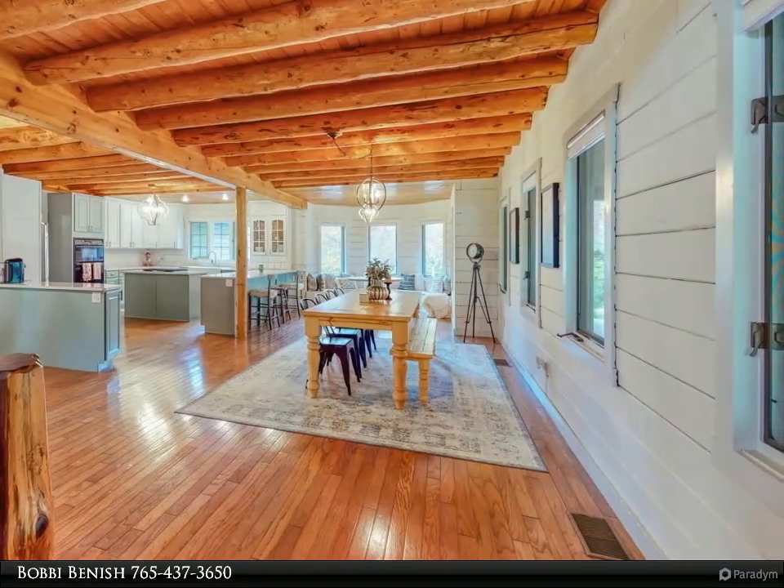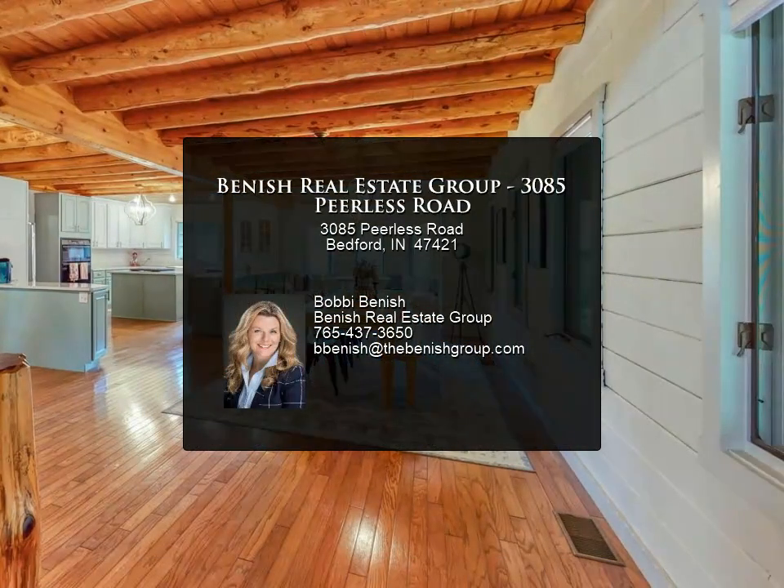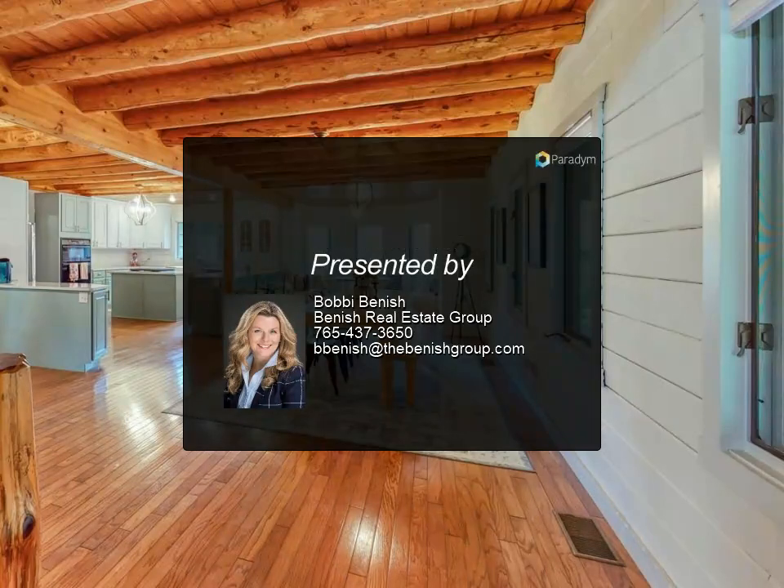All new carpet and tile, renovated bathrooms and kitchen, new drywall, light fixtures, and landscaping. Home warranty included.